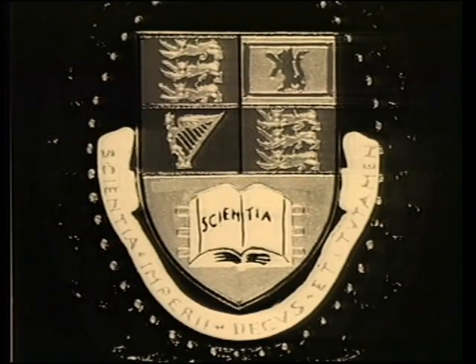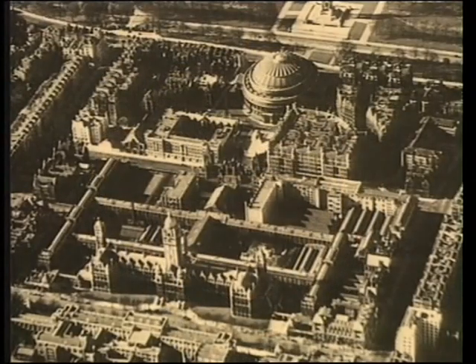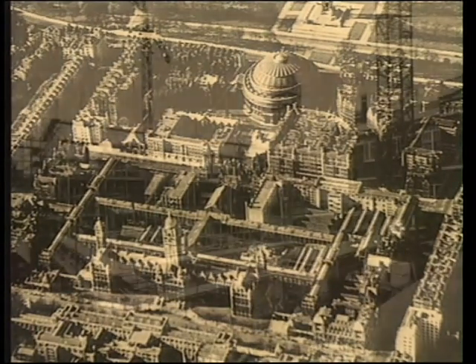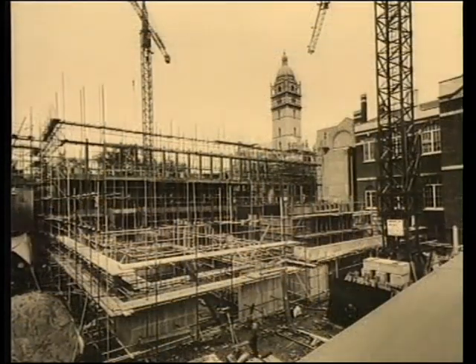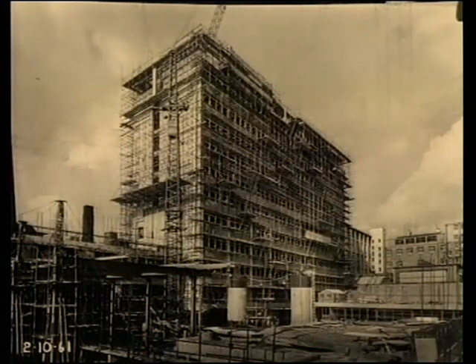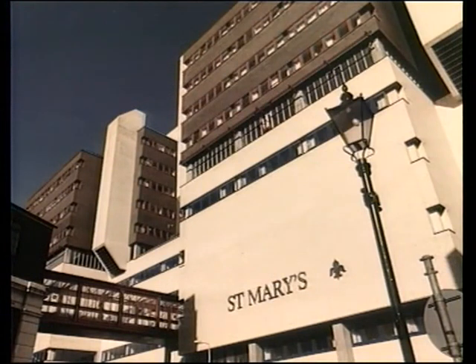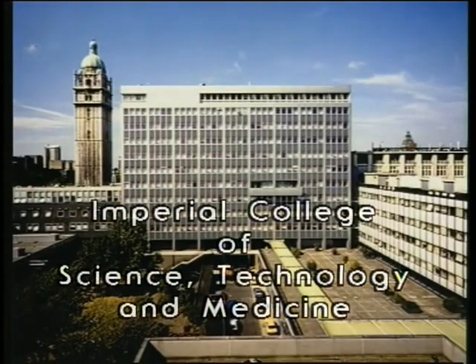In 1907, these colleges merged to form the Imperial College of Science and Technology, and in 1908 it became part of the University of London. The College steadily grew and evolved into one of the finest of its type in the world. It was not until 1988 that a fourth college, St Mary's Hospital Medical School, joined to form the Imperial College of Science, Technology and Medicine.